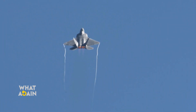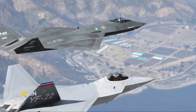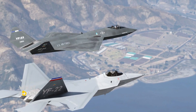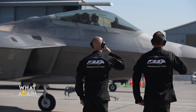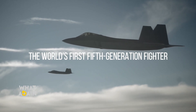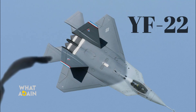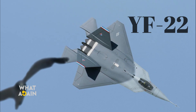The ATF program led to a rivalry between Lockheed Martin's YF-22 and Northrop Grumman's YF-23. The former proved popular, and in December 2005 it was introduced as the F-22 Raptor, making it the world's first fifth-generation fighter.